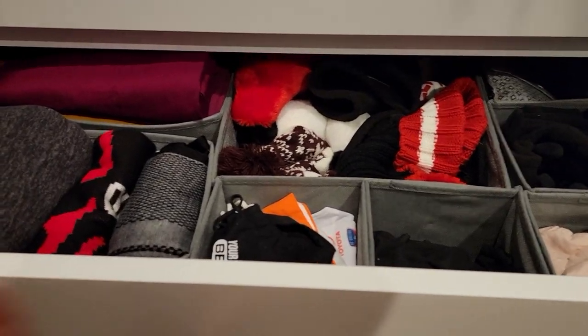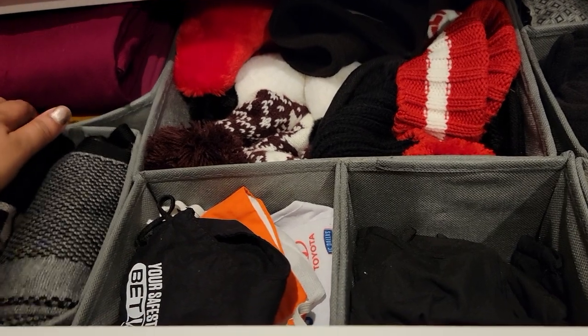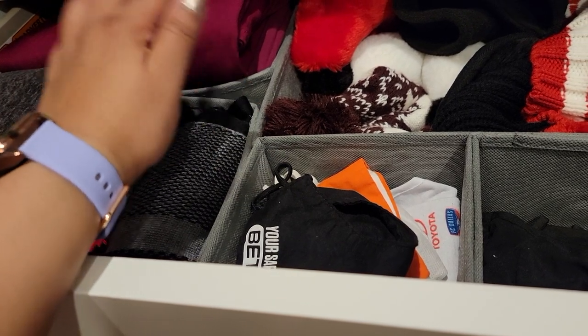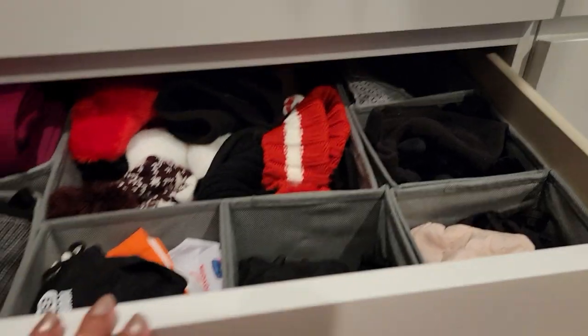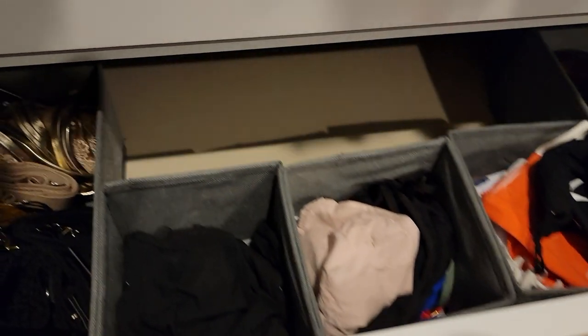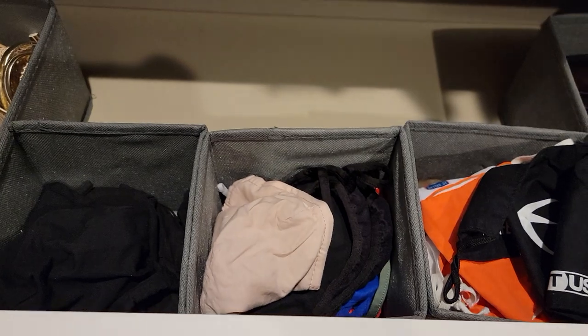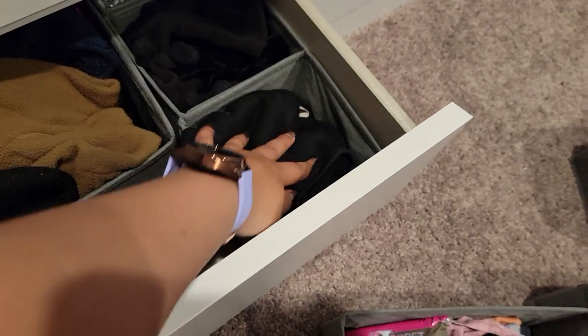That is the first drawer done and everything fits so perfectly! These are the MALM drawers from IKEA — we have five of them and they work perfectly in our closet. The organizers are just about an inch shorter than the drawers, which is perfect. In the next drawer up I moved the masks higher so we don't have to bend down as far, and I found my husband's gloves so I made room for those too — still looking very neat and tidy.